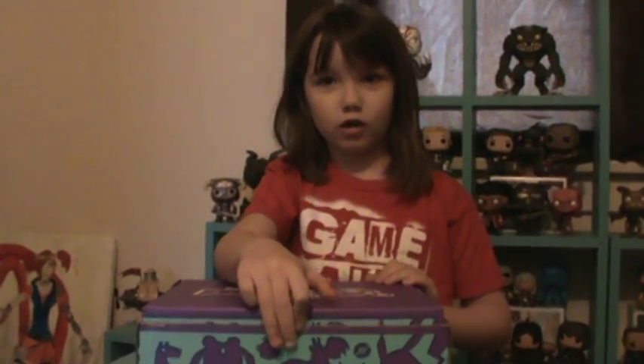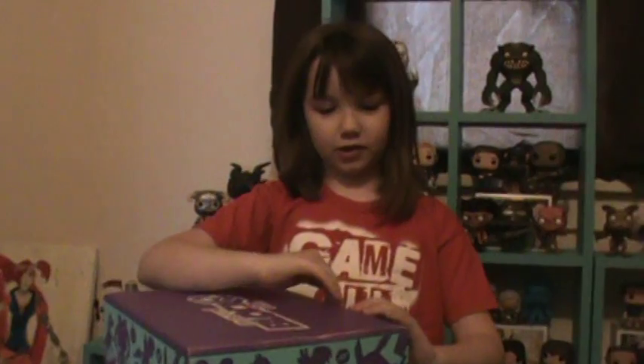Hey everyone! Today I'm going to open up a Blog Junior box for girls. So let's open it and see what's inside.